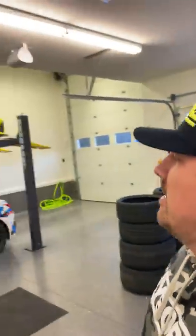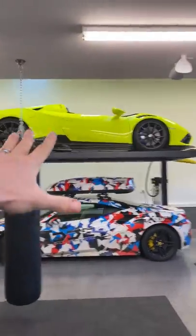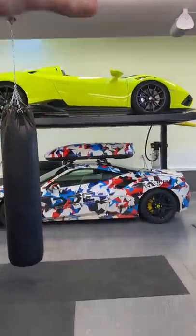Smash the subscribe button, we'll see you in another video. I'm going to go wash the 488 because it's disgusting. The Aperta looks good. Peace.